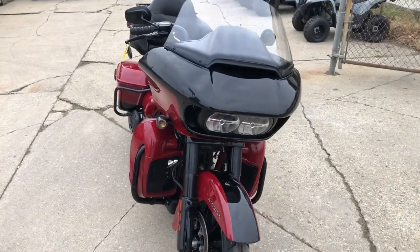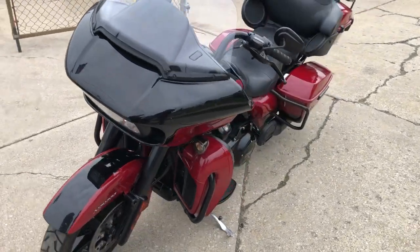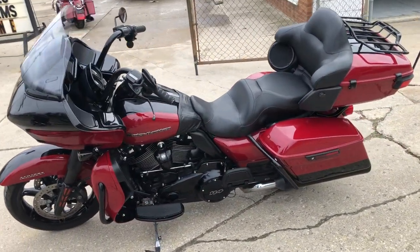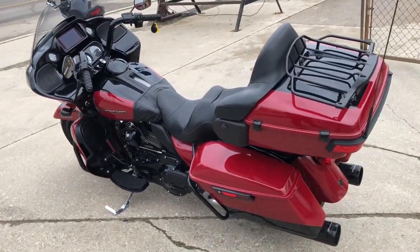Hey guys, ApprovalPowerSports.com here. Got a really nice Road Glide just came into the showroom. It's a 2020 Road Glide Limited for sale, it's got that 114 cubic inch Milwaukee 8 motor, comes in that hard to find color billiard red and vivid black.